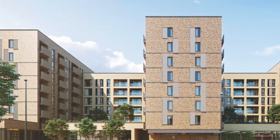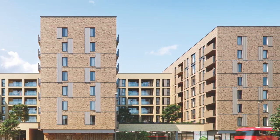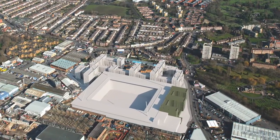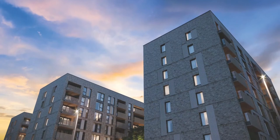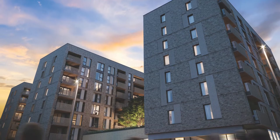Stadia 3 is a showcase development of highly specified one, two and three bedroom apartments. It's the premier phase of a 51,000 square metre mixed use regeneration master plan, set to not only transform the town centre, but provide a dynamic new residential, recreational and cultural landmark for southwest London.